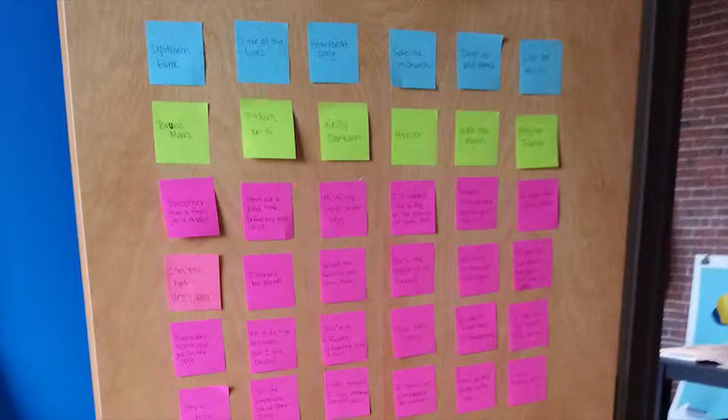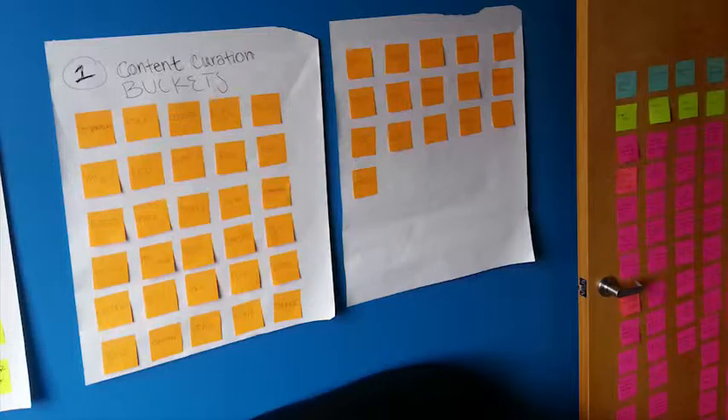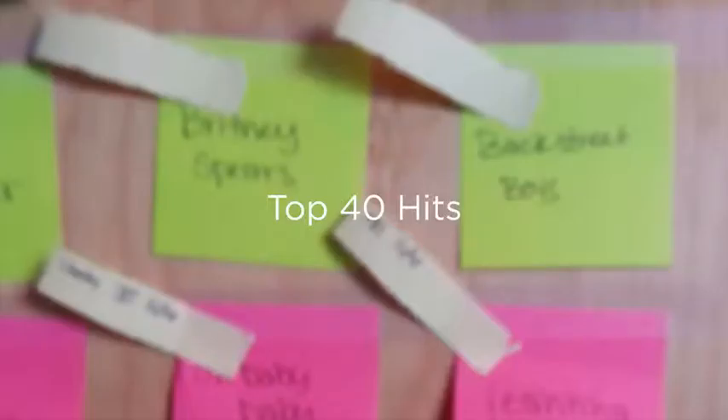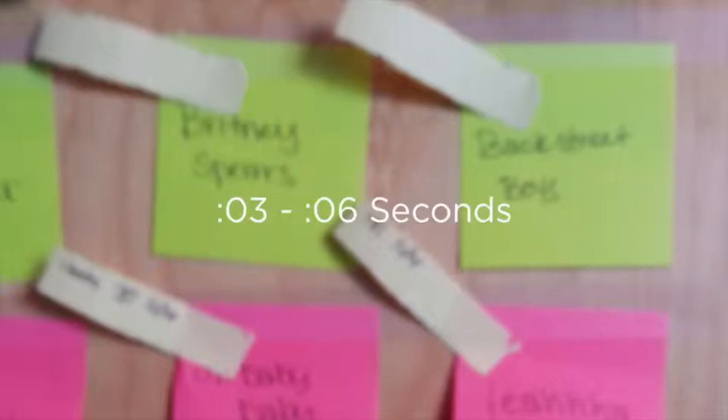Research and card sorting exercises revealed that teens and young adults want clips that are quick and relevant. So that's what we did. We limited the library to top 40 hits and cut clips to 3-6 seconds so they could be integrated in conversations smoothly.